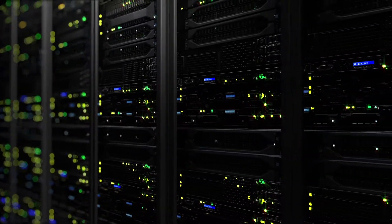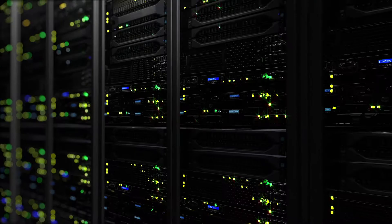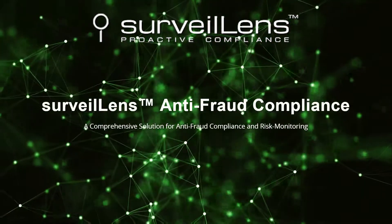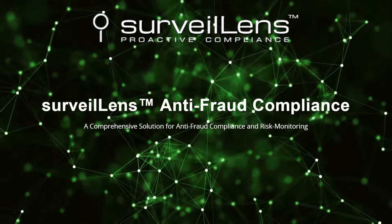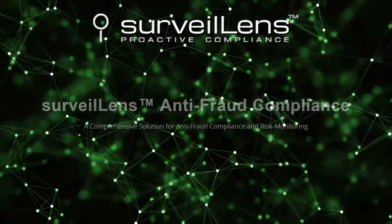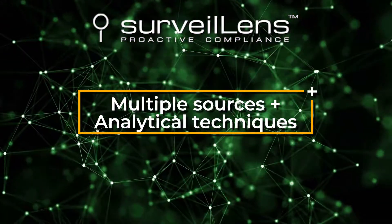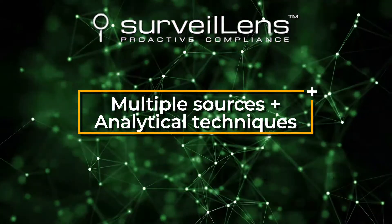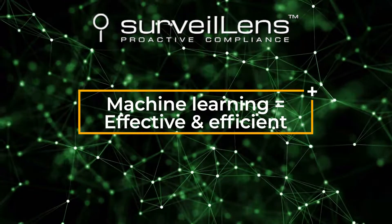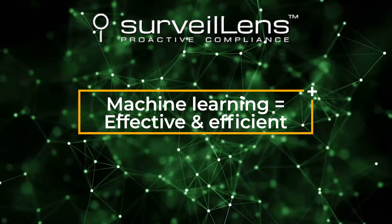A more affordable and streamlined method of fighting fraud and achieving compliance is required. Enter Surveil Lens, a sophisticated open-source technology platform created by compliance professionals for compliance professionals. Surveil Lens gathers data from multiple sources and applies analytical techniques to identify instances of fraud and non-compliance. At the same time, its patent-pending machine learning algorithms help organizations manage false positives more effectively and efficiently.